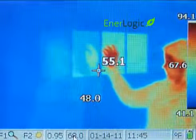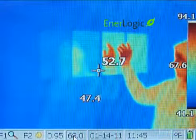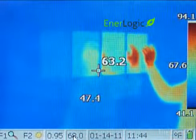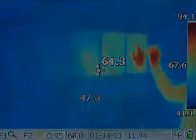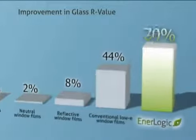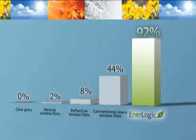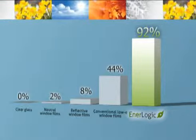Finally, the EnerLogic film series, with its advanced patent-pending low-E coating — shown in the last two samples on the right — maximizes radiant reflection to 95%, significantly improving window insulating performance for both summer and winter energy savings. The improvement in glass R-value with EnerLogic window film is 92%, and clearly other neutral, reflective, and low-E films fall short of EnerLogic film's dramatic ability to reflect radiant heat and reduce heat loss in winter and non-solar heat gain in summer.